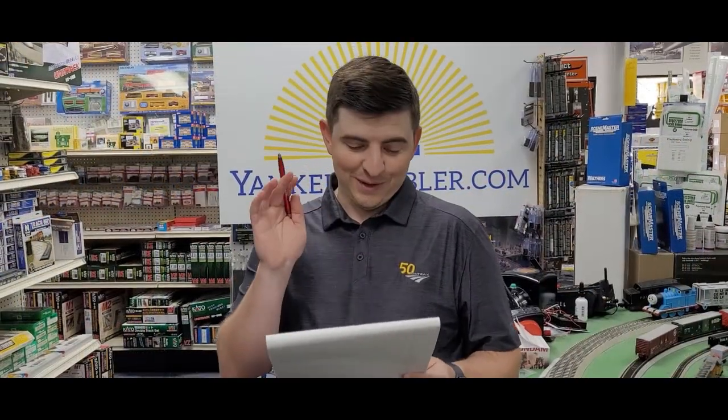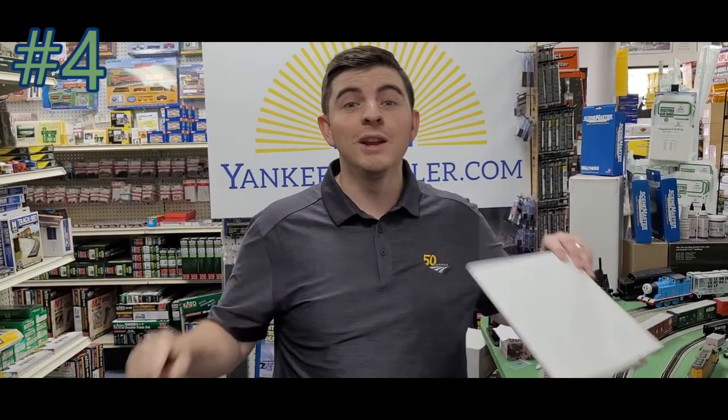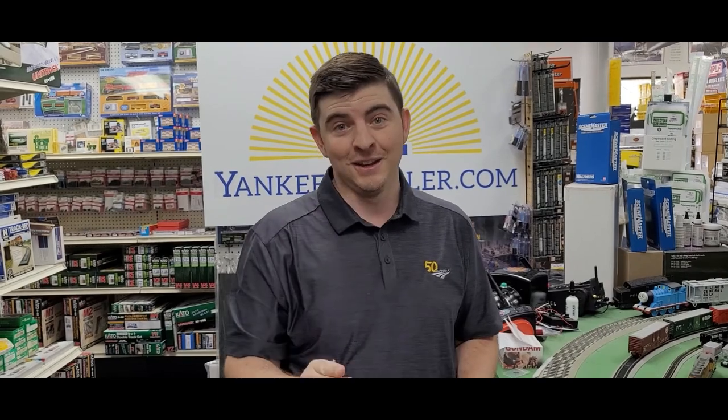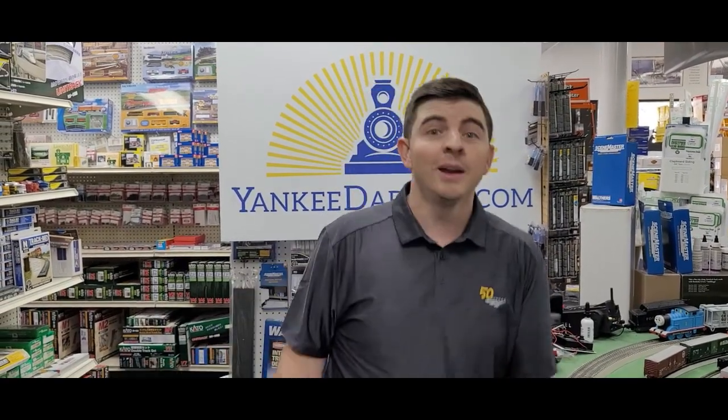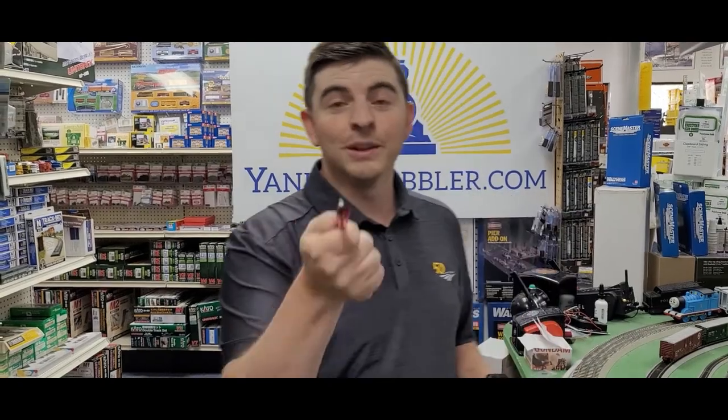Money saving hack number four: if a holiday is coming up and everyone expects a gift, what you do is get everyone really angry at you right before the holidays — make a political statement or something. Then you use whatever money you save to buy trains, and a month later make up with them and everything's good. These are great hacks and I think you should all do that.